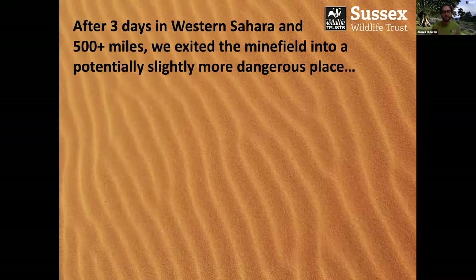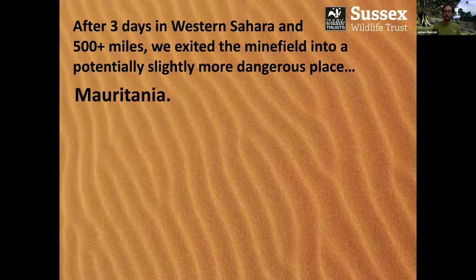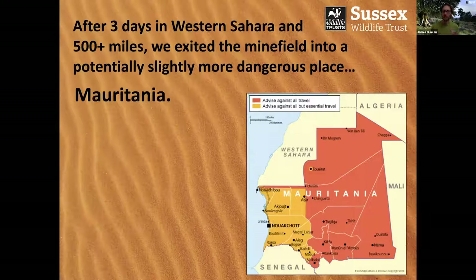Moving on — after three days in Western Sahara and 500-odd miles of driving, we eventually exited the minefield into an even more slightly dangerous place: Mauritania. If you look at the FCO advice on Mauritania, they'll tell you that you probably shouldn't travel there at all. Certainly the interior Sahel region is really very much a no-go zone. We were again following the coastal route, so not quite as dangerous, but there's little doubt that Mauritania is still a risky country to be in.